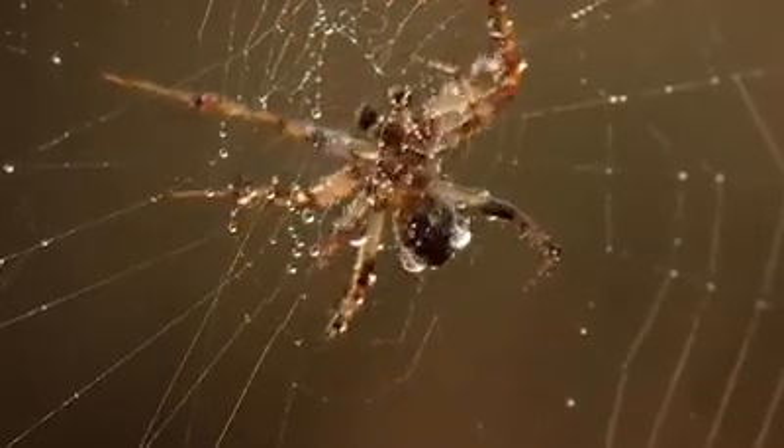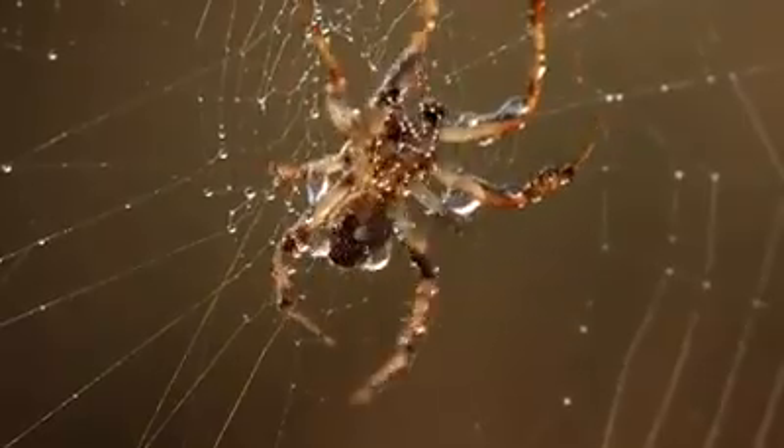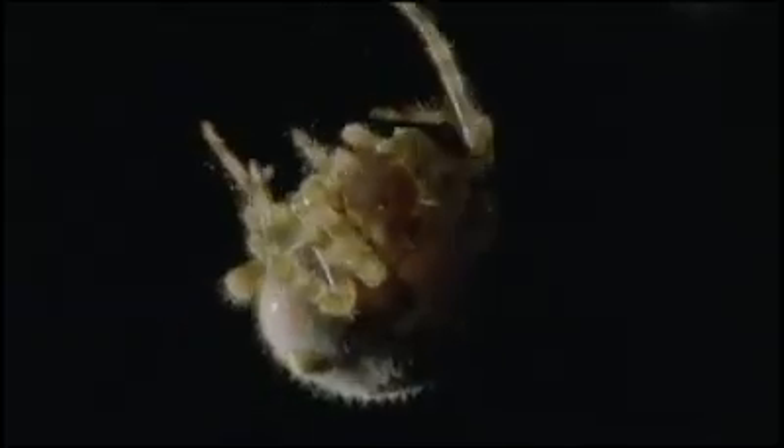Nancy is technically an orb weaver spider, like this one. And by technically, I mean that Nancy could give a silken s*** what other orb weaver spiders do. She can make rope with her butt, and what she chooses to do with that butt rope is nobody's business.